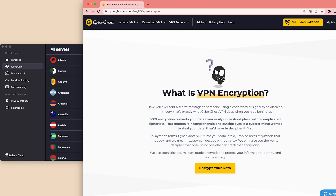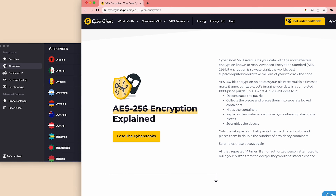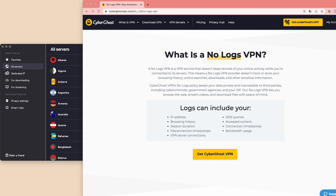It employs top-notch security measures like AES-256 encryption, which is military-grade, meaning you're completely protected, leaving no room for anyone to spy on whatever you're doing online. CyberGhost's strict no-log policy adds to its reliability, ensuring that your personal data remains secure.